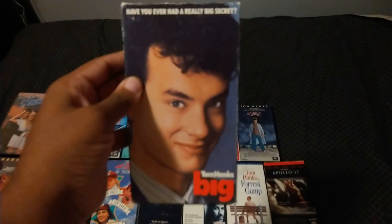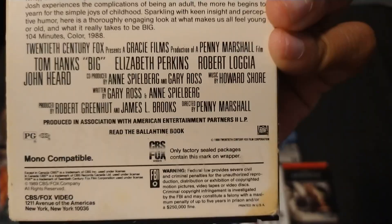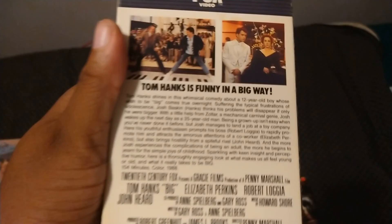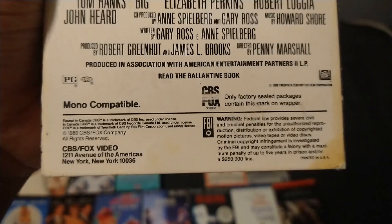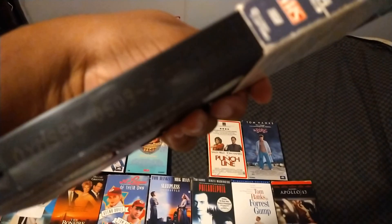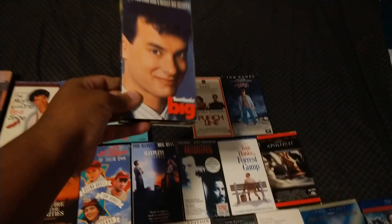Here's the 1989 VHS of Big with Tom Hanks. Also starring Elizabeth Perkins, Robert Loggia, and John Heard. Directed by Penny Marshall, and the film is from 1988. Rest in peace to John Heard, who is in this film. Tom Hanks is funny in a big way. Rated PG and it's 104 minutes. Here's the sticker label — printed on the 107th day of 1989.